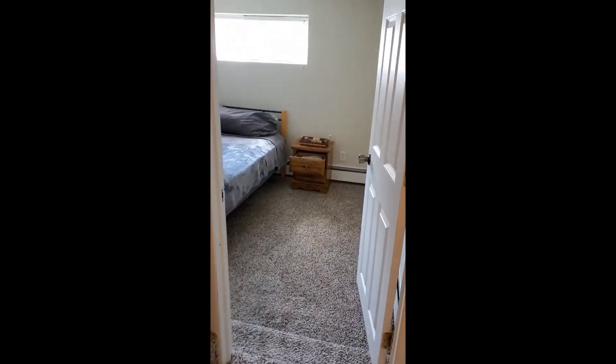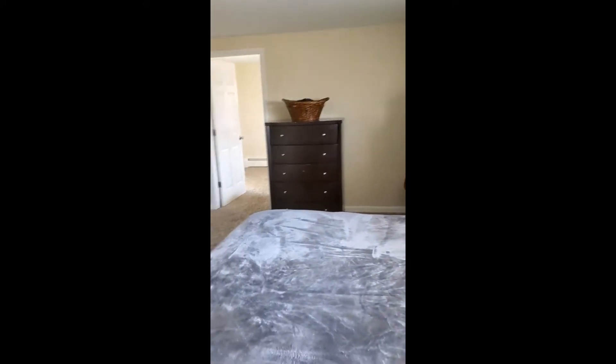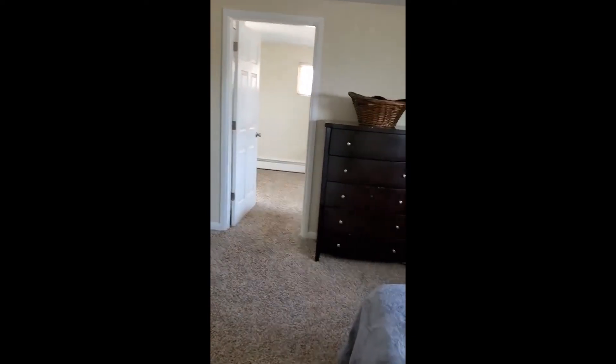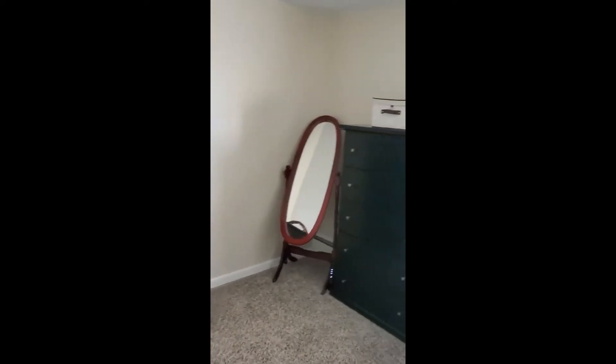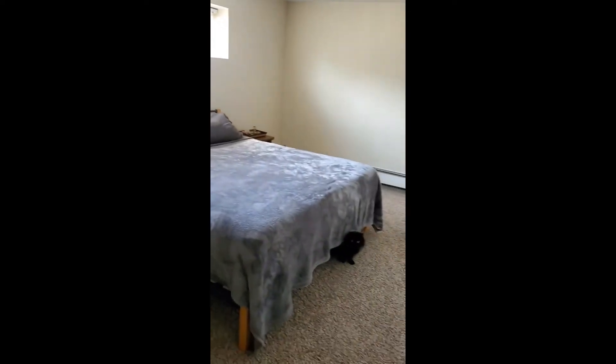We're continuing down the hallway now. This hallway leads upstairs, but we're going to complete the tour of the downstairs first. Next we're stepping into another bedroom — we take two steps down into it. It's got replacement windows again and is a really big room. There's room in here for a king bed and also a couple of dresser sets. We've got a closet, and this little area might be ideal for a comfortable reading chair or something.